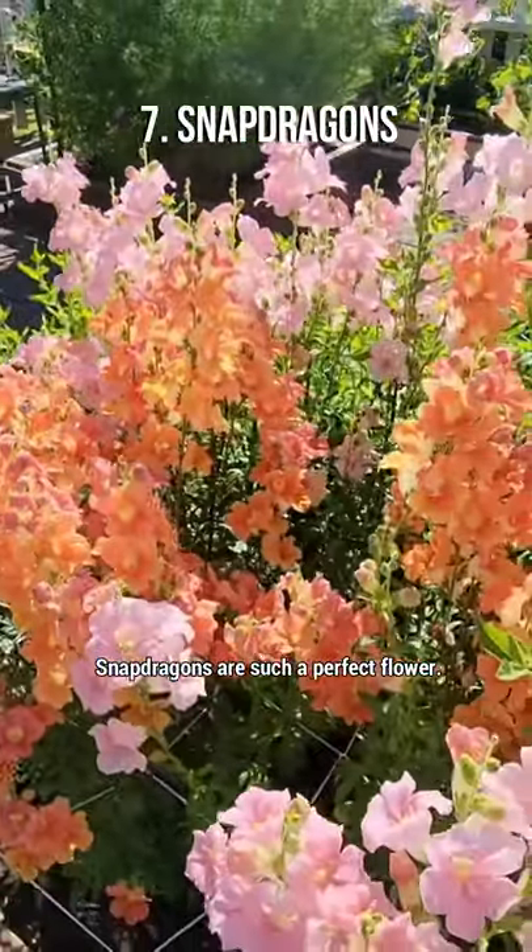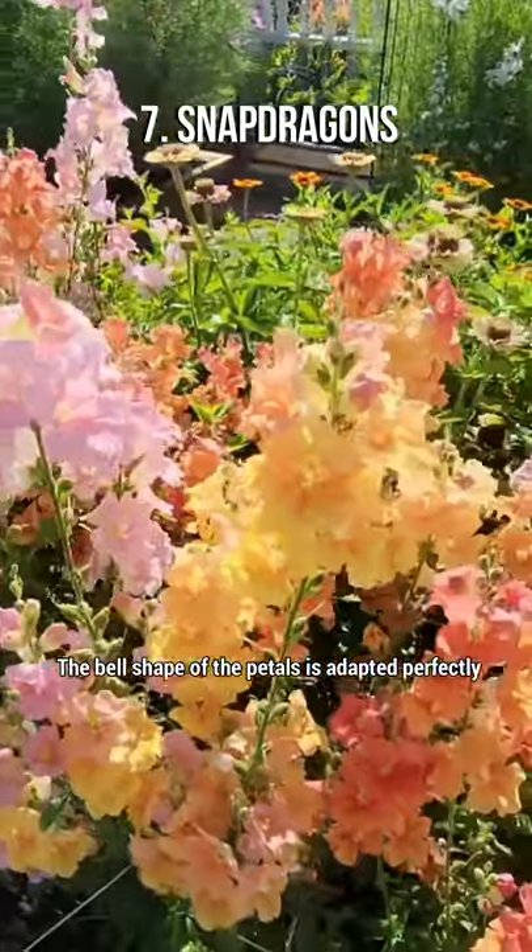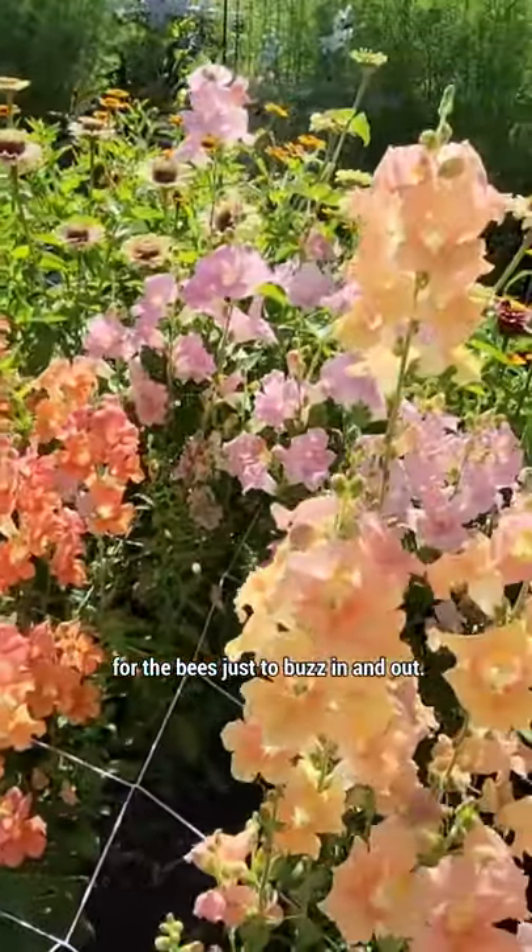Snapdragons are such a perfect flower. The bell shape of the petals is adapted perfectly for the bees just to buzz in and out.